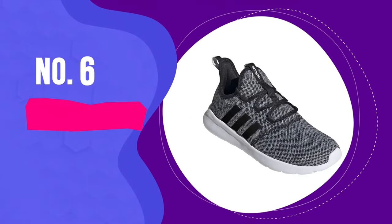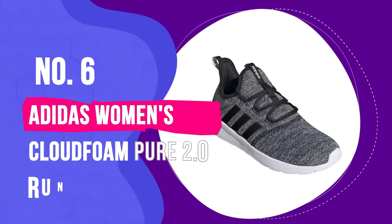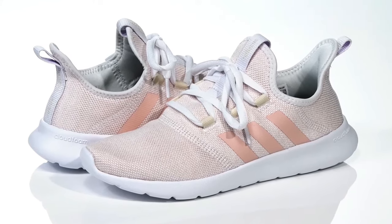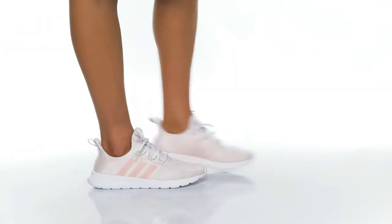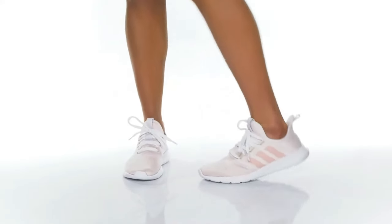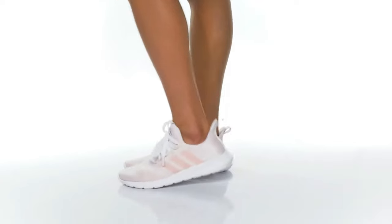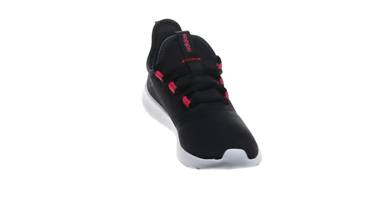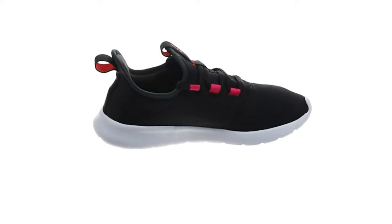Number 6: Adidas Women's Cloudfoam Pure 2.0 Running Shoes. The comfortable and easy-to-throw-on Cloudfoams lived up to their name during our testing process, practically sweeping us off our feet despite the fact that we never even wore socks with them. They held up on long, hilly city walks and park trails, and even put a bounce in our step with zero rubbing or foot fatigue.